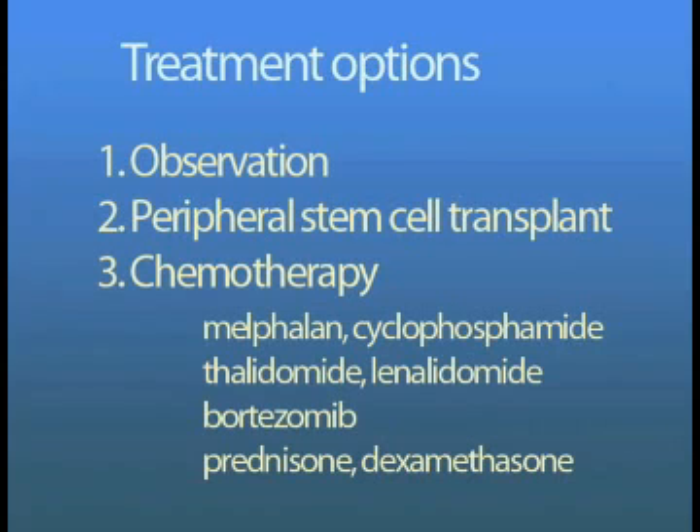In the past, chemotherapy drugs such as melphalan, cyclophosphamide, and prednisone were used in the treatment of myeloma. But new drugs such as thalidomide, bortezomib, and lenalidomide are shown to be very effective. Chemotherapy regimens that use any of these drugs show response rates of greater than 80%, and many patients are living significantly longer.